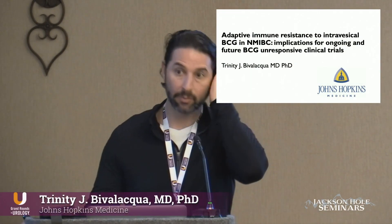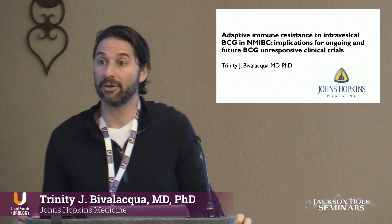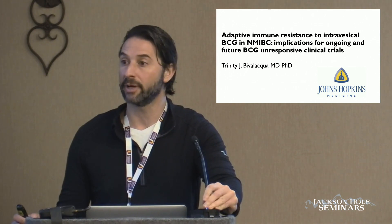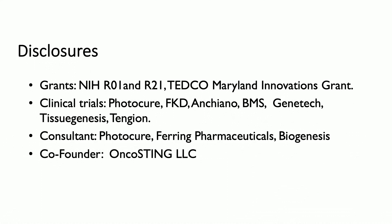Today I'm going to talk about some work that we did. I actually started this work about three or four years ago, before the FDA approval of pembrolizumab for non-muscle invasive bladder cancer. I'll show you what we learned from this study and how I think it could influence how we design additional clinical trials.